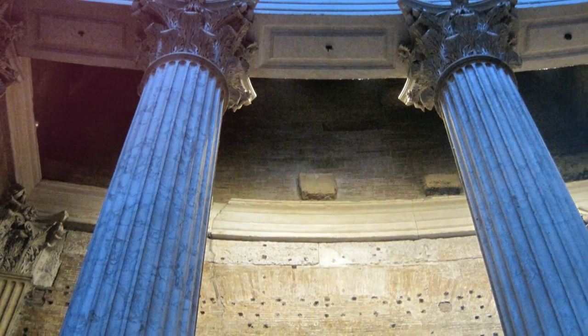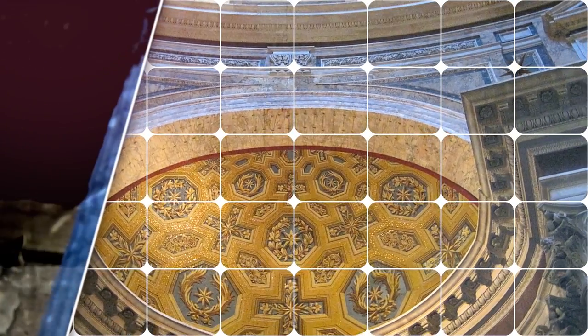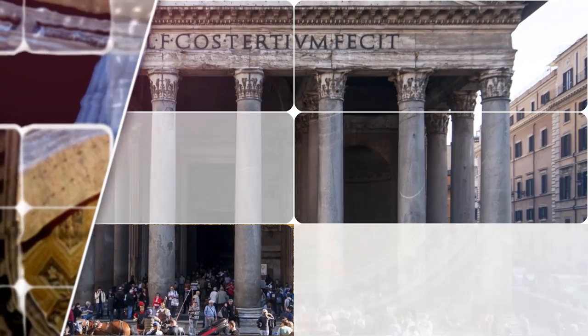The Pantheon is a building in Rome, Italy, commissioned by Marcus Agrippa during the reign of Augustus as a temple to all the gods of ancient Rome, and rebuilt by the Emperor Hadrian about 126 AD.